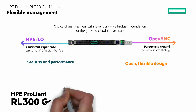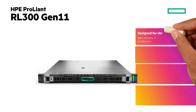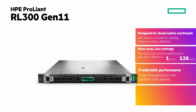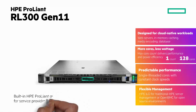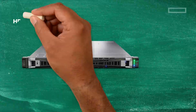So let's summarize. The HPE ProLiant RL300 Gen11 is designed for cloud-native workloads like web servers, in-memory caching, media encoding, databases, and more. More cores, less wattage — max core count delivers performance and power efficiency. Predictable performance with single-threaded cores and constant clock speeds. And flexible management — HPE ILO for traditional HPE server management or OpenBMC for open-source environments. Built-in HPE ProLiant quality, security, and support for service providers and digital-first enterprises.